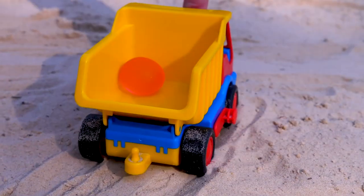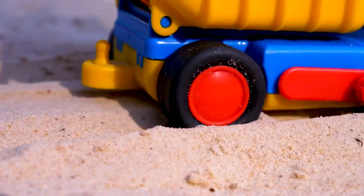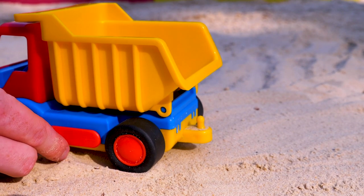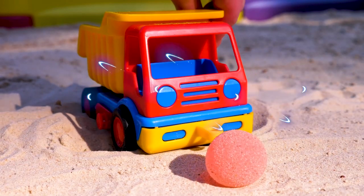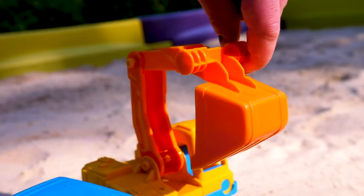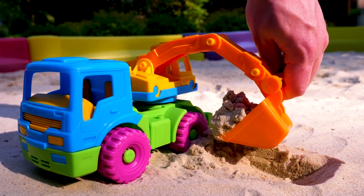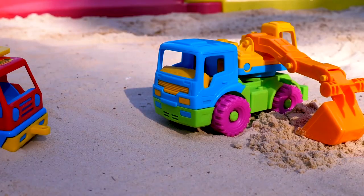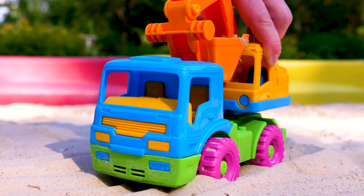This is a truck — interesting, what does it have in the thing? It's a seed; the truck wants to plant it. This is a digger; it has a big scoop to dig with. Digger, please help the truck.